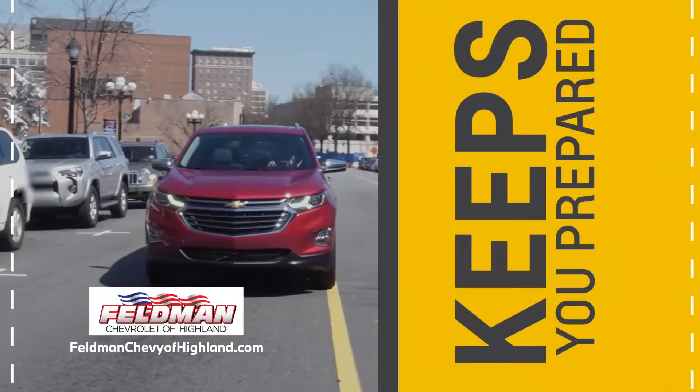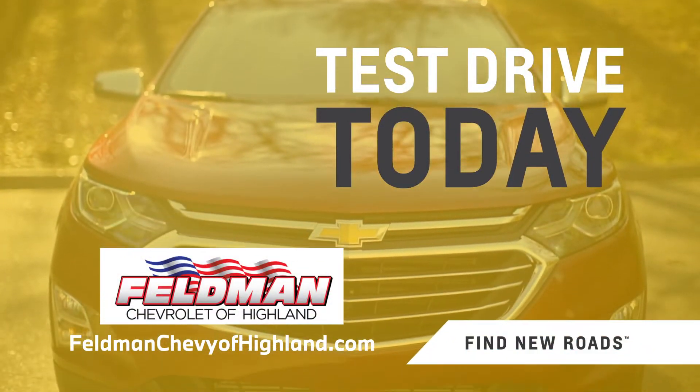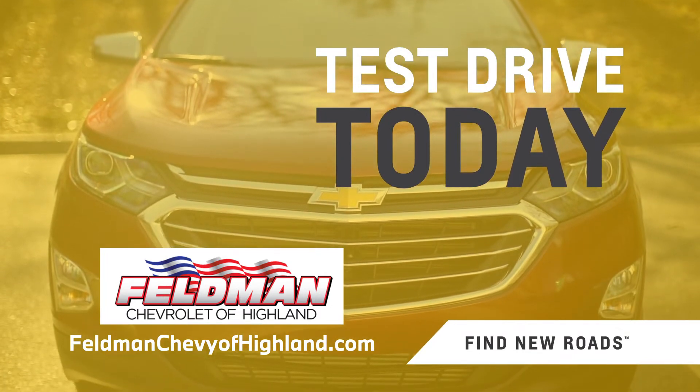Choose an SUV that keeps you prepared for the journey's demands. Test drive the 2022 Chevrolet Equinox today.